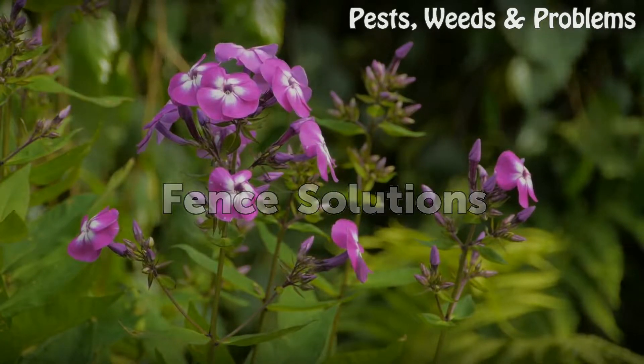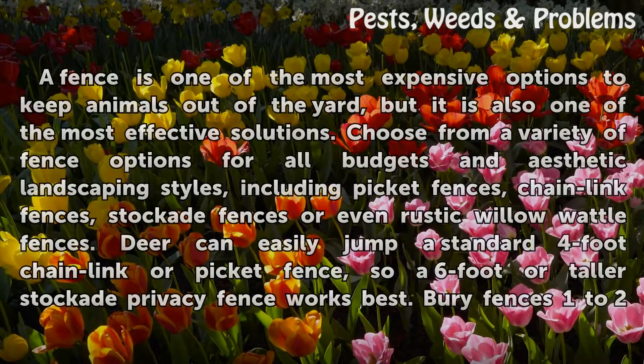Fence Solutions. A fence is one of the most expensive options to keep animals out of the yard, but it is also one of the most effective solutions.